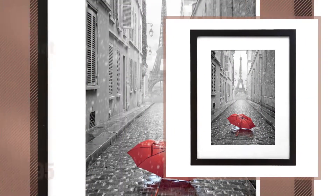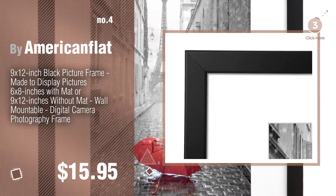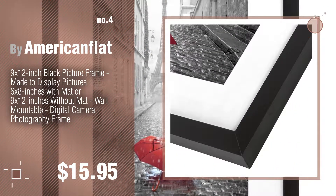Number 4, by American Flat. Number 5, by Arcter Frames.